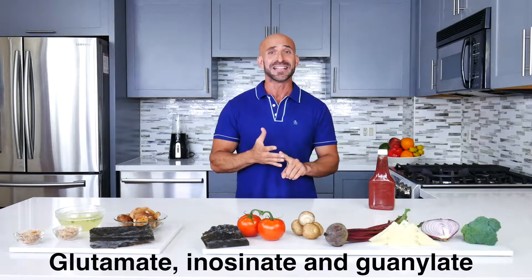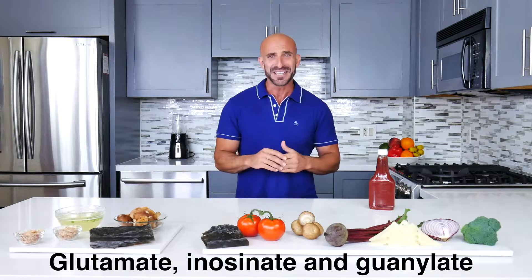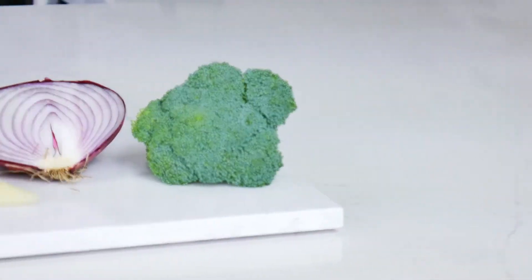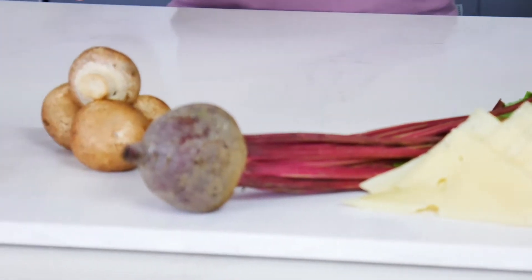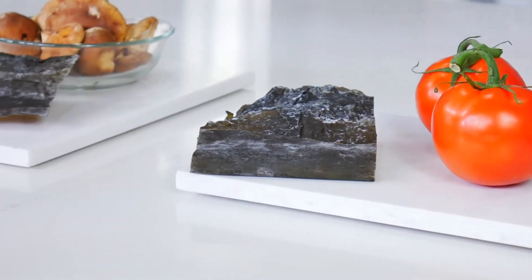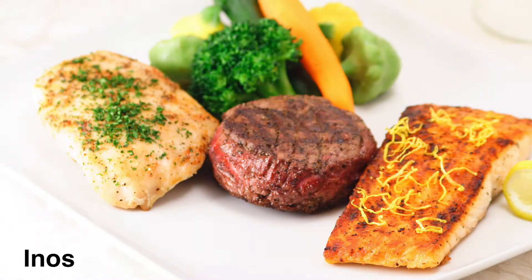The purpose of this receptor is to sense glutamate, inosinate, and guanylate. These are found naturally in foods. Some foods rich in glutamate are broccoli, onions, cheese, beets, mushrooms, tomatoes, and kombu seaweed. Inosinates are found in bonito fish, pork, beef, and poultry.